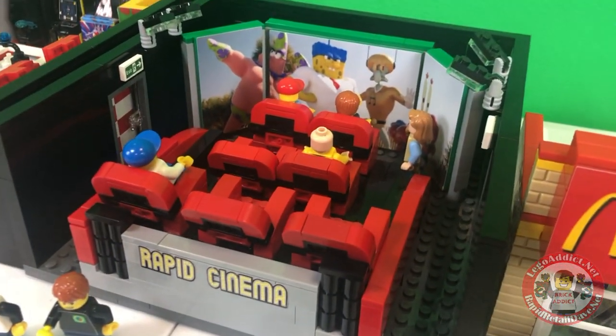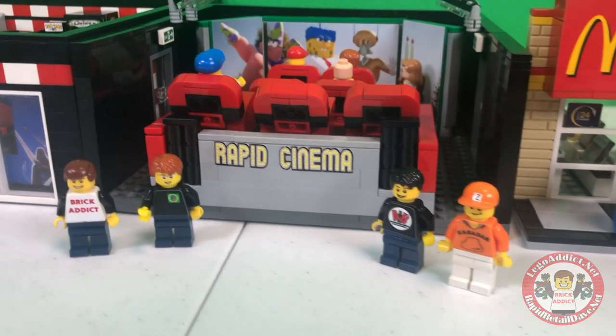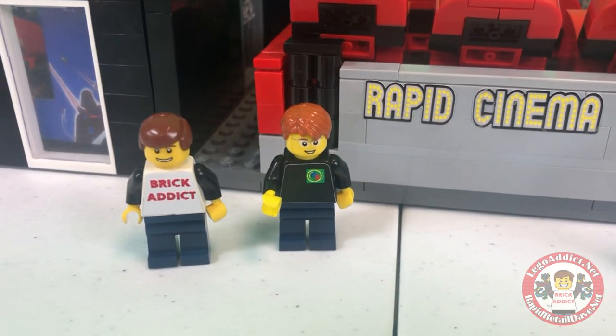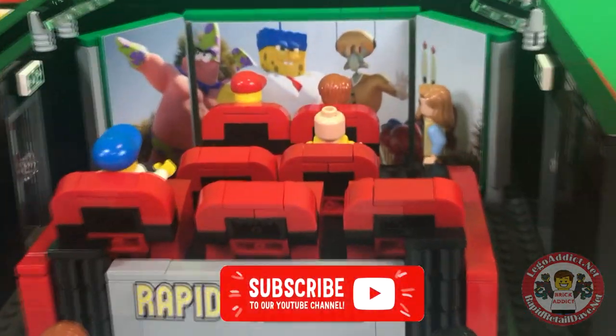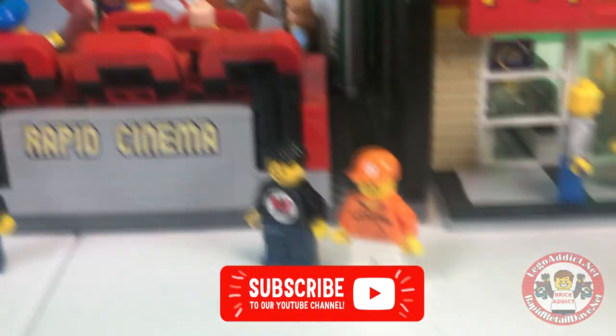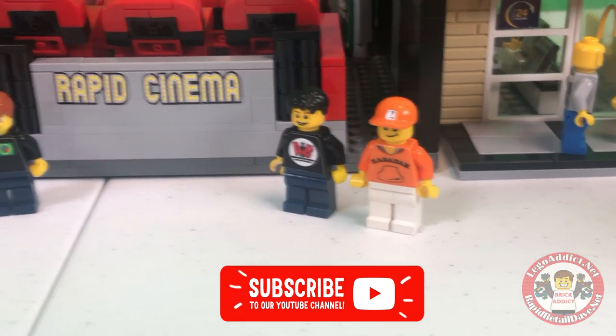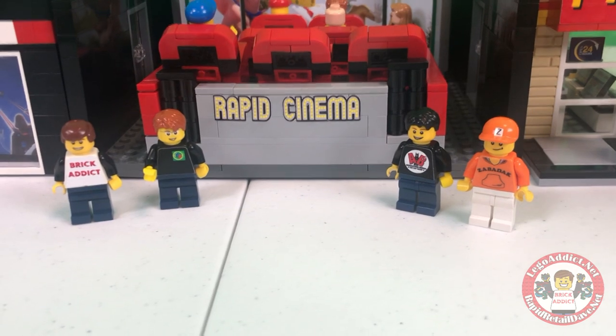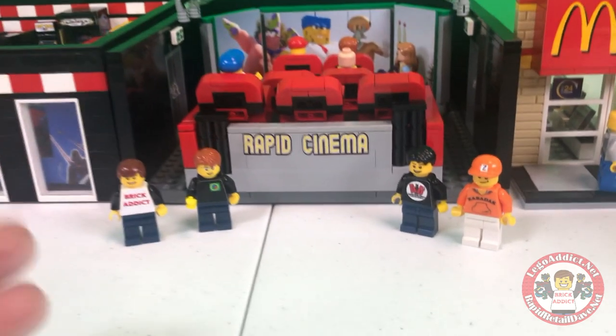This is the Rapid Cinema. My good buddy Gerald from Bevan's Bricks called me up and said, 'Hey Dave, the new SpongeBob movie's on, I've already talked to Zebedak, let's go.' And I said, 'Okay, I'm cool with that, let's call Brad and Evan and see if they want to go.' So here we go.